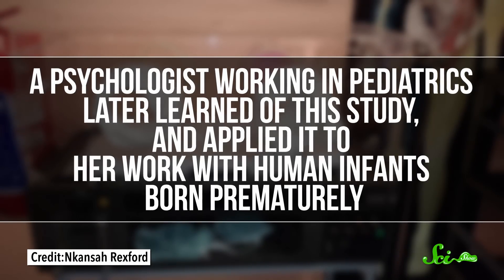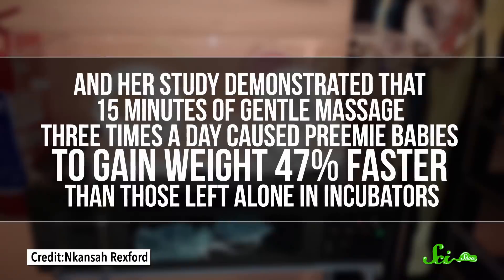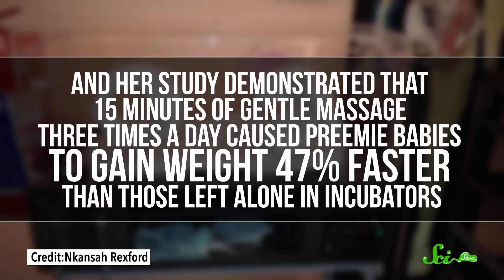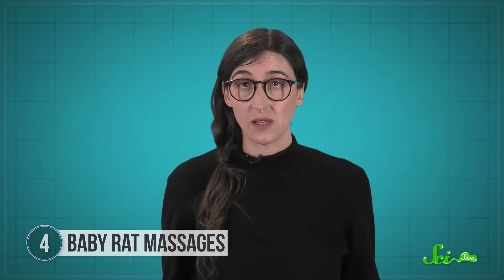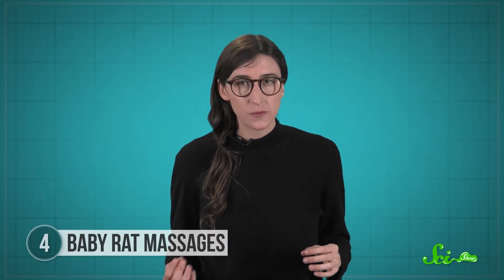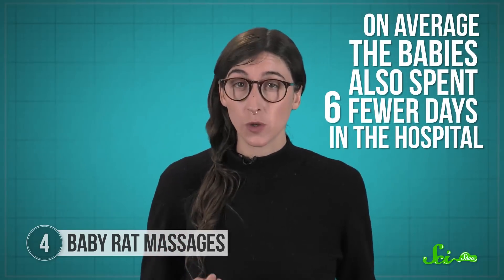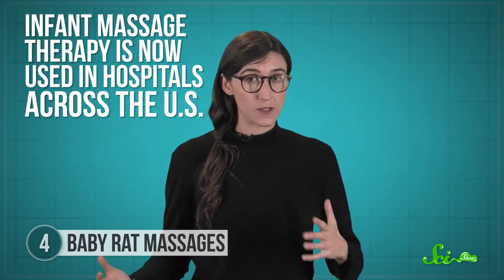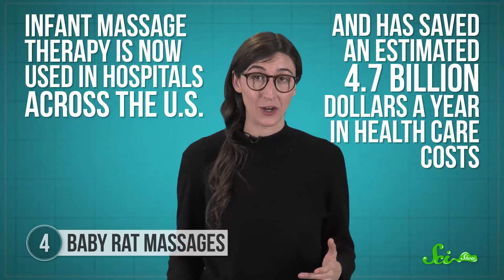A psychologist working in pediatrics later learned of this study and applied it to her work with human infants born prematurely. Her study demonstrated that 15 minutes of gentle massage three times a day caused preemie babies to gain weight 47% faster than those left alone in incubators, which was standard practice, even though they were eating the same amount. The massaged babies' nervous systems also matured faster, so they became more active and alert. On average, the babies also spent six fewer days in the hospital. Infant massage therapy is now used in hospitals across the U.S. and has saved an estimated 4.7 billion dollars a year in healthcare costs.